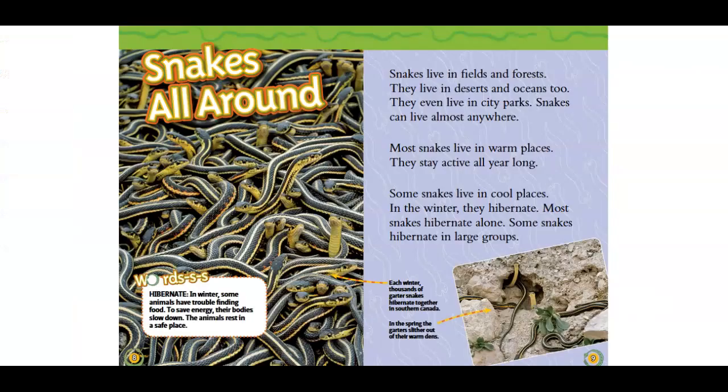Snakes all around. Hibernate: in winter, some animals have trouble finding food. To save energy, their bodies slow down. The animals rest in a safe place.